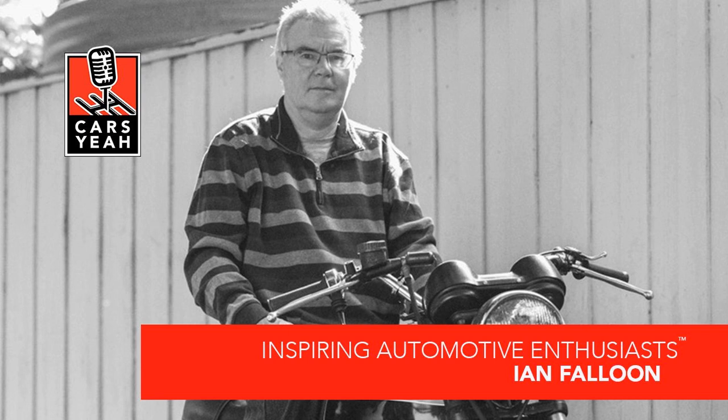Before we start talking about you and this new book, what's one little thing most people don't know about you, Ian? Most people don't actually know I live in Australia because all my publishing is in the U.S. and the U.K. I came to Australia to play in a symphony orchestra and never went back — but I brought my motorcycles with me.